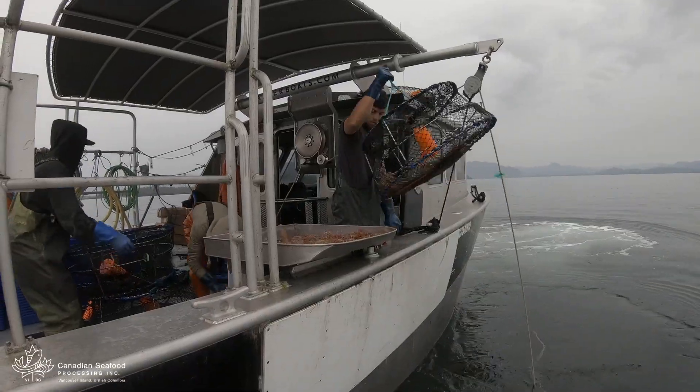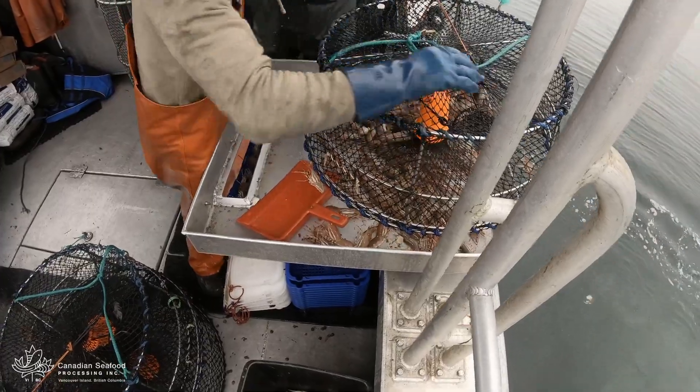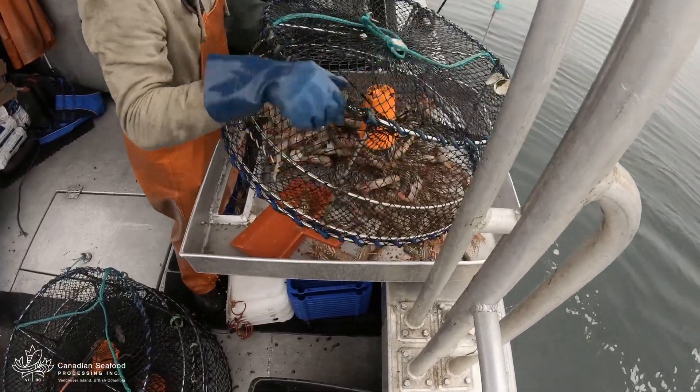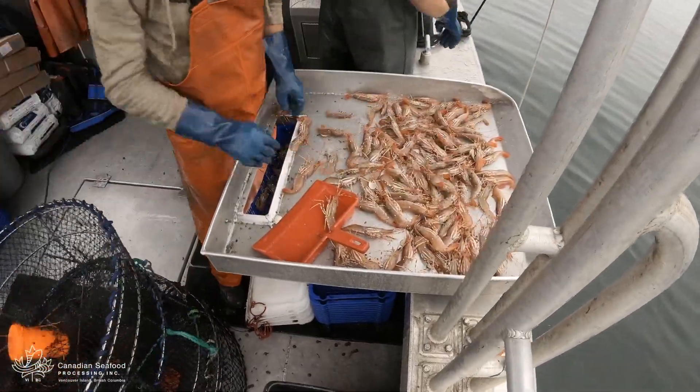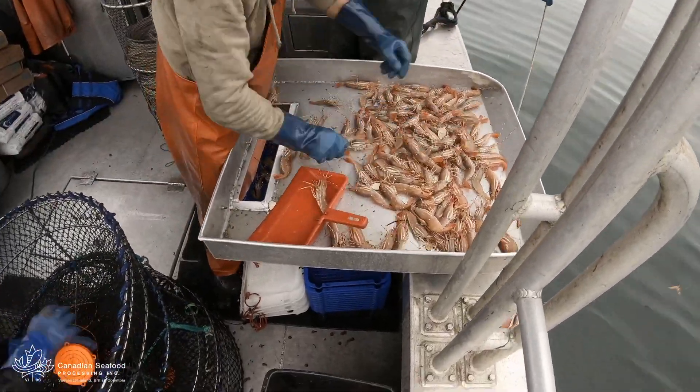Once on site, the crew hooks onto the traps, starts pulling them up and hauls their catch. The prawns are sorted so the bycatch, undersized and female prawns are released and put back into the water.